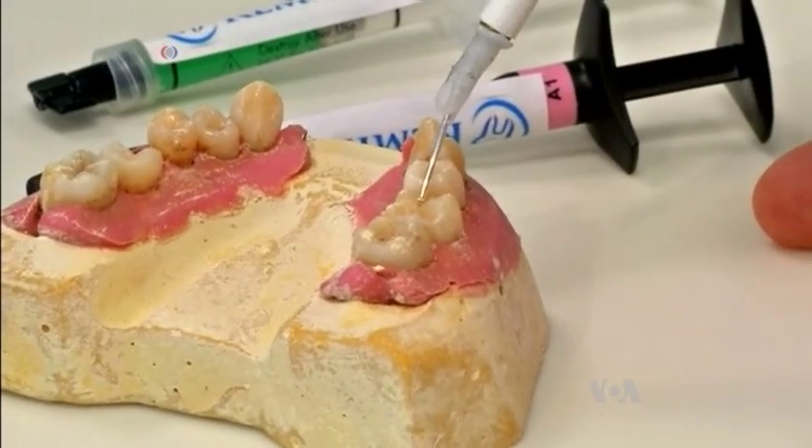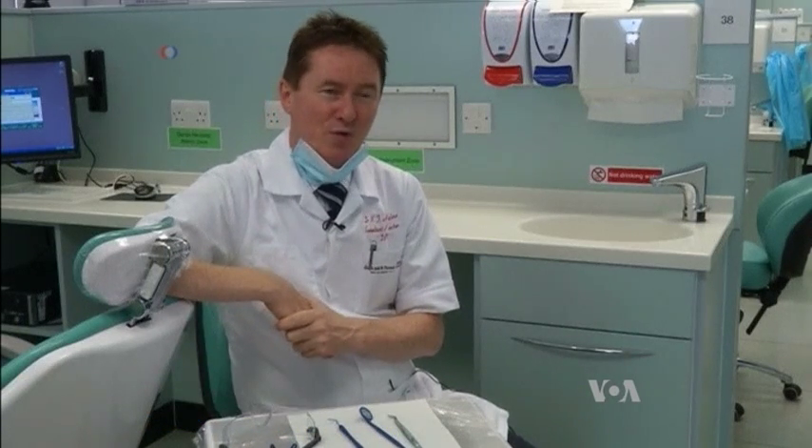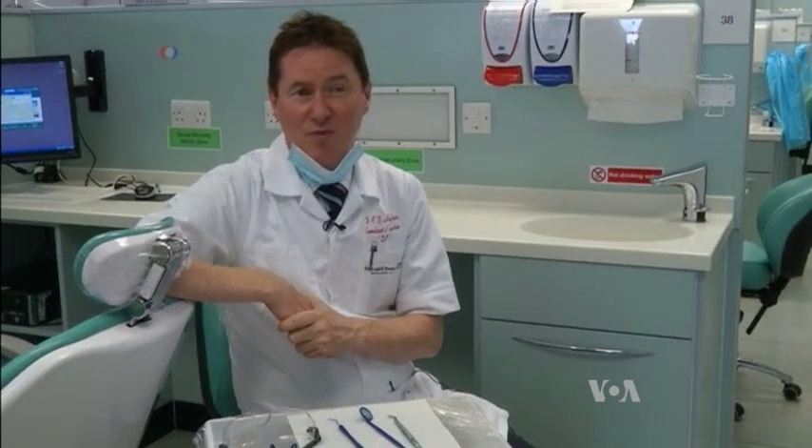Researchers say this method could be especially useful for children. If children have a better experience of going to the dentist — so they haven't had the necessary drilling and injections for routine fillings — then they'll be much more positive in later life and probably become much more regular patients.